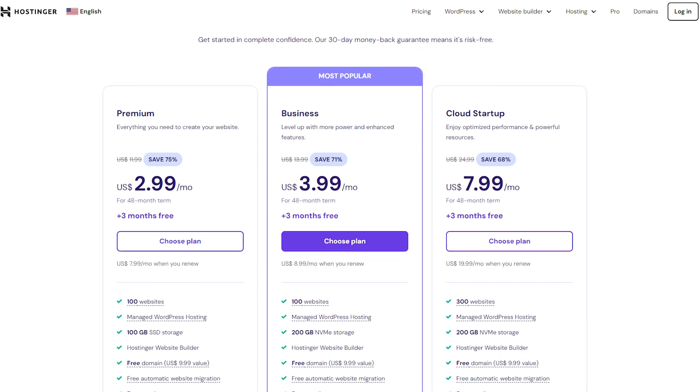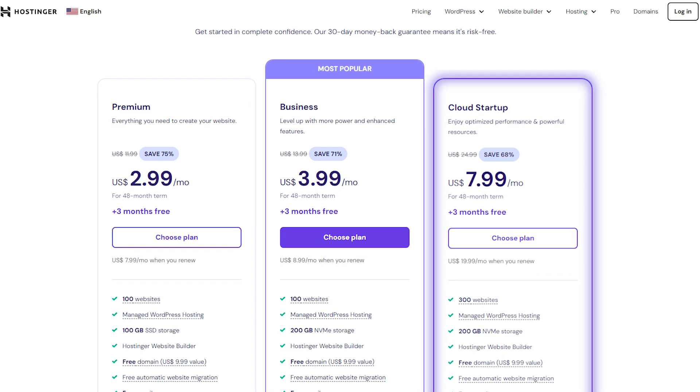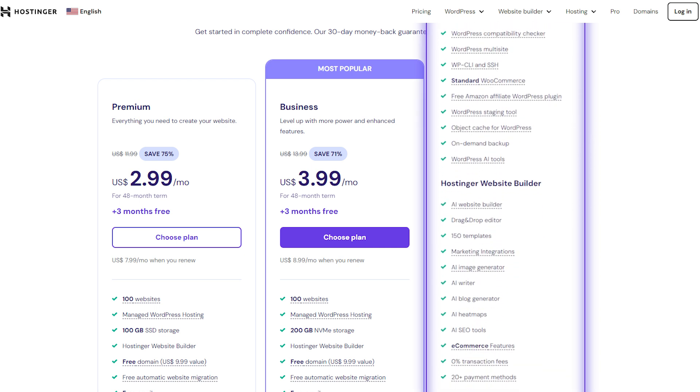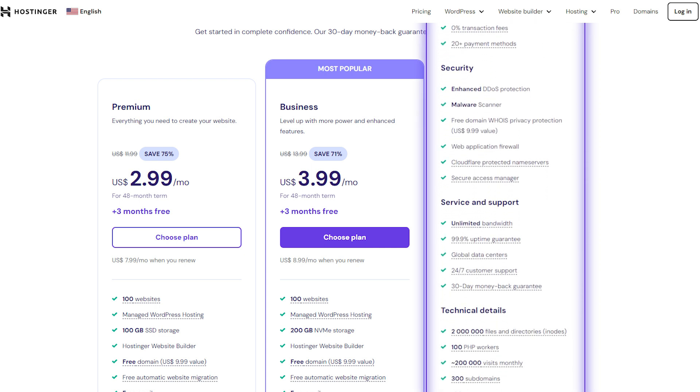Now, as for my recommendation, I might suggest that you go for the Cloud Startup plan because it provides the best balance between value and advanced tools. So it would be easier if you ever want to scale up your website eventually.